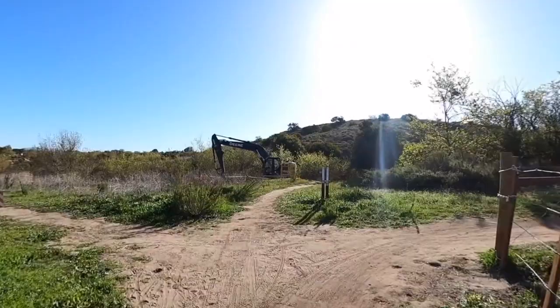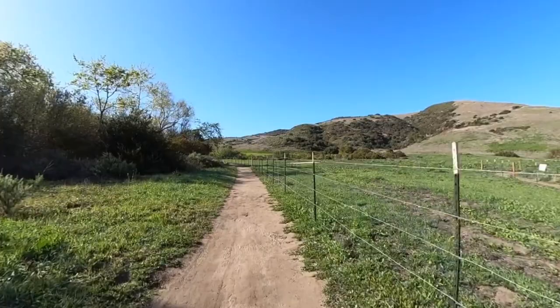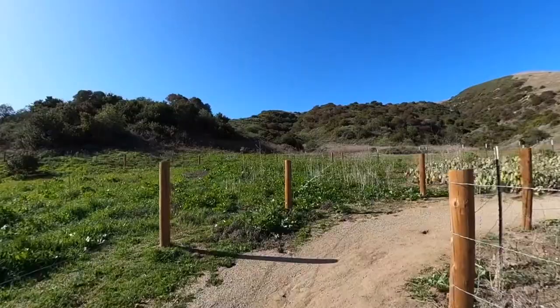When we get to this intersection, we're going to make the hard right — you can see there are trail signs for the nature loop. This area is all weeds and invasive species right now; what they're trying to do is remove all the invasive species and then plant it with native species. That is in process right now, which is why it's fenced off.